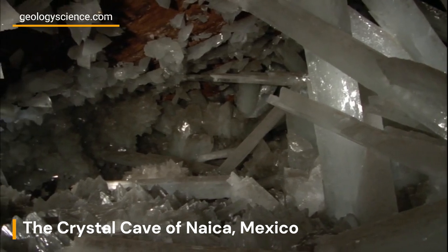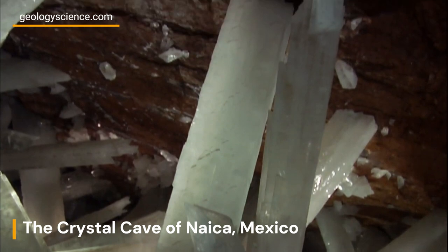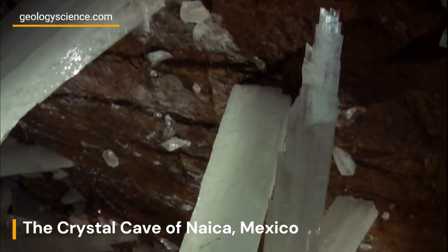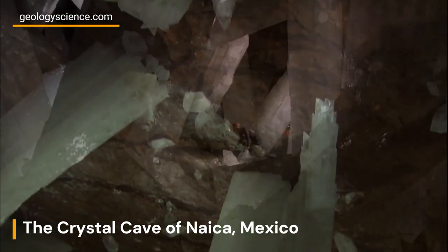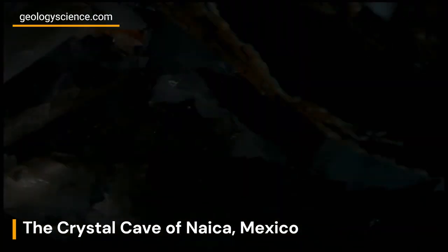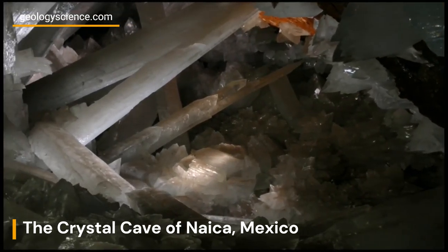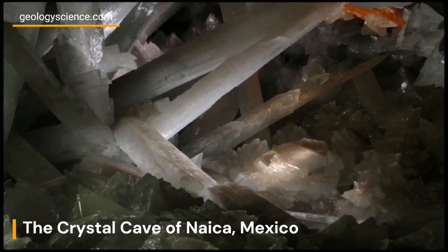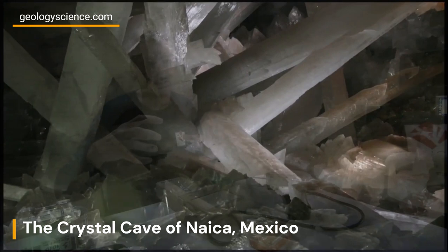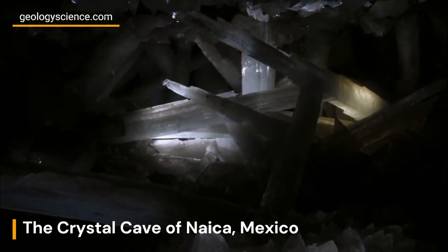The Crystal Cave of Nica is a mesmerizing natural wonder hidden deep beneath the surface of the earth. Located in the Nica mine in Chihuahua, Mexico, this extraordinary cave system is renowned for its gigantic crystals, some of which are the largest ever discovered. The cave's unique beauty has fascinated scientists, geologists, and adventurers alike, and its discovery has shed new light on the extraordinary processes that shape our planet.